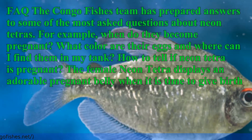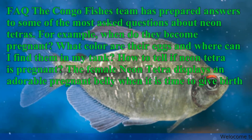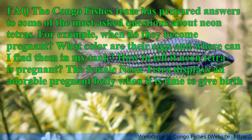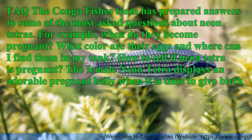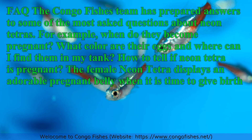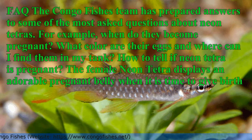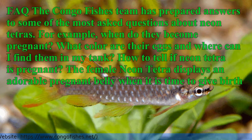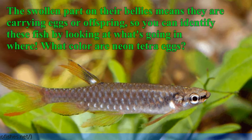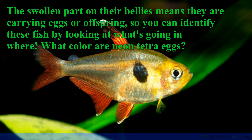FAQ: The Congo Fishes team has prepared answers to some of the most asked questions about Neon Tetras. For example, when do they become pregnant? What color are their eggs and where can I find them in my tank? How to tell if a Neon Tetra is pregnant: The female Neon Tetra displays an adorable pregnant belly when it is time to give birth. The swollen part on their bellies means they are carrying eggs or offspring, so you can identify these fish by looking at their belly.